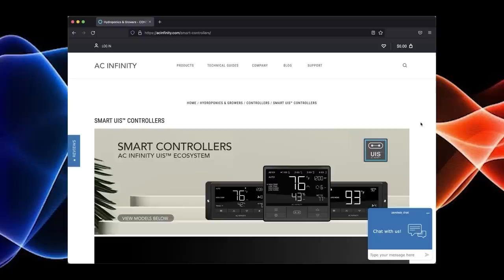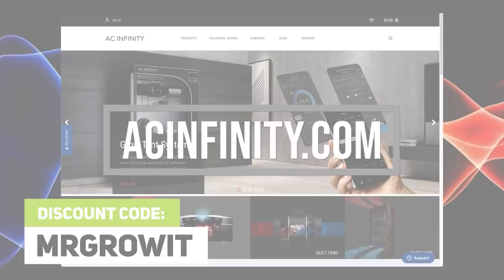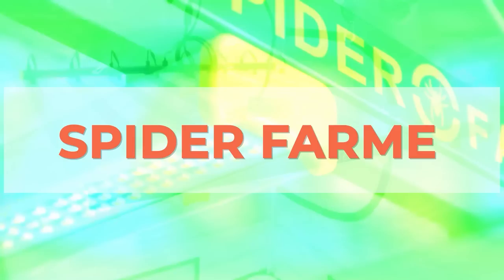AC Infinity is sponsoring this episode. My entire ventilation system is AC Infinity — I have their inline fan, ducting, and carbon filter. I love the controller with the temperature and humidity programming and having control of different fan speeds. This makes it so much easier to control my grow environment, and I can't wait for the Controller 69 Wi-Fi version, which also controls their oscillating fans and grow lights. You can use discount code MRGROWIT for any of their products on their website, acinfinity.com, or use discount code MRGROWIT15 if you're buying off Amazon.